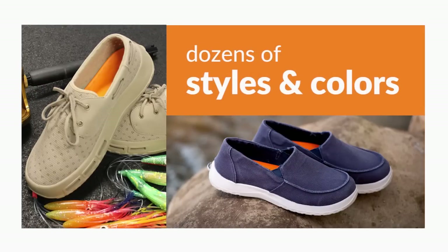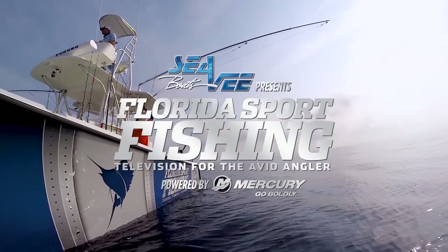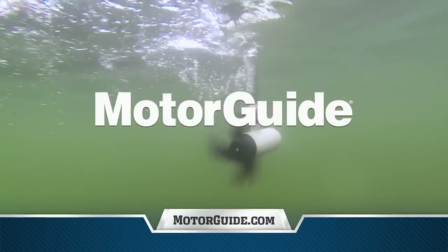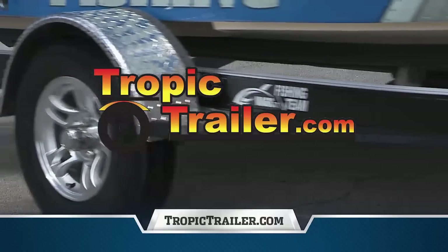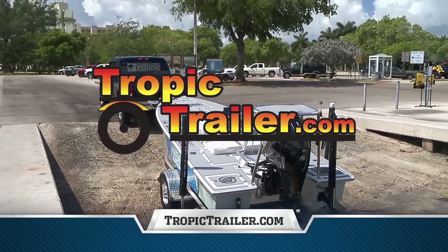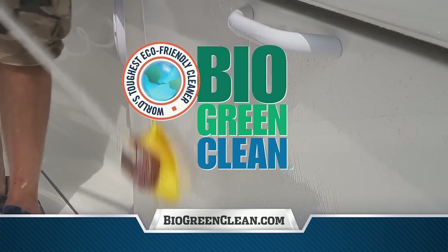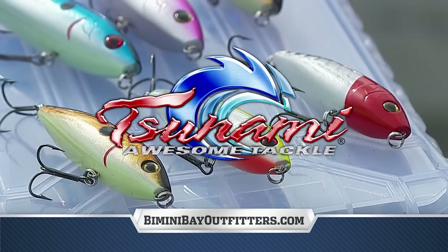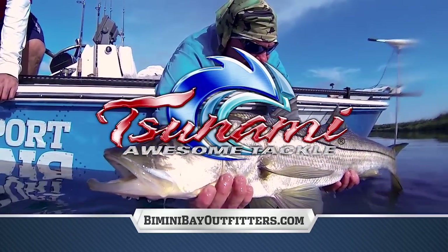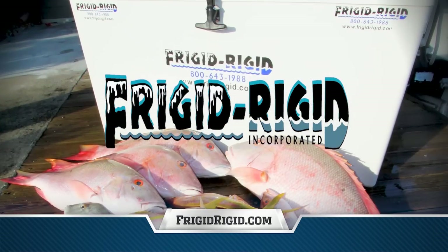Dozens of fashionable styles and colors available at softscience.com. Florida Sport Fishing TV proudly utilizes and endorses Motor Guide Trolling Motors — precise control and accuracy in challenging conditions means better fishing. Tropic Trailer — Florida's largest trailer dealer, has the right boat, cargo or utility trailer at the right price. Bio Green Clean — the first heavy duty, environmentally friendly multi-surface cleaner that actually works. Tsunami hard plastic poppers and stick baits — please practice catch and release. Frigid Rigid — from 35 to 300 quarts, the finest coolers, fish coffins and freezers on the water.